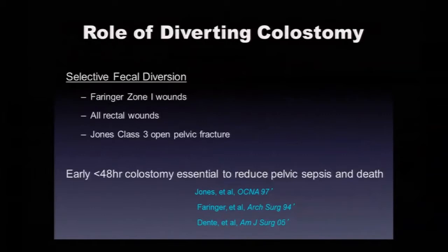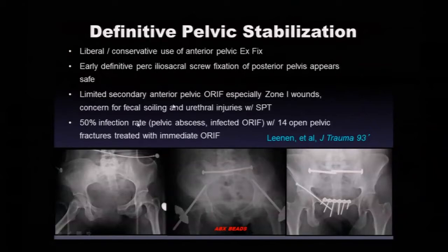Selective fecal diversion may be more appropriate: if the wound is at the iliac crest, no colostomy is needed. But Zone 1 and rectal wounds absolutely need it, along with the Class 3 open fractures. Multiple studies up through the largest recent series from Grady show that early colostomy reduces sepsis and death. Liberal use of anterior pelvic external fixator and early percutaneous iliosacral resuscitation screws appears safe.